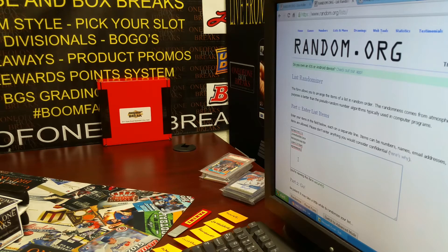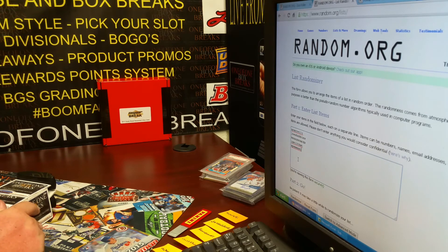All right guys, it's Heavy D with Razzlers.com, doing some Super Break Basketball 5-box case coming at ya. We got InCorelli, Joe's Hobbies, Kenny Cards.